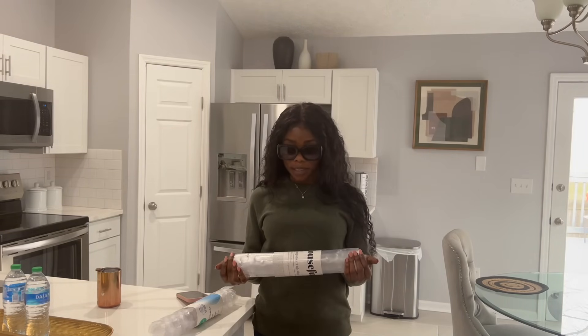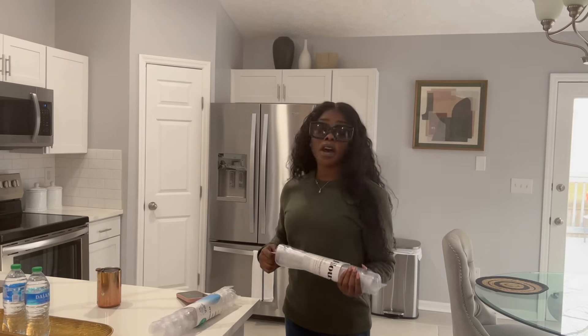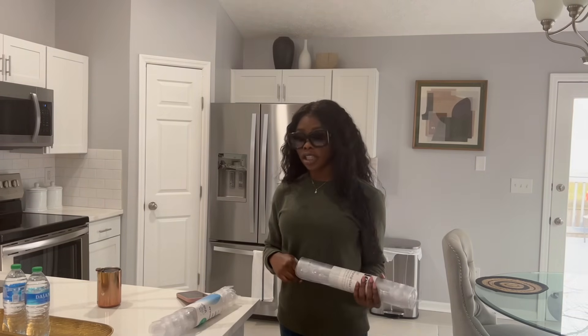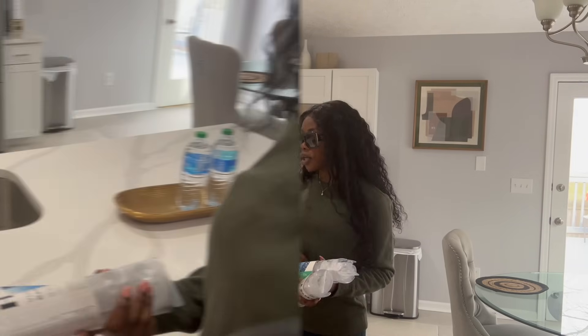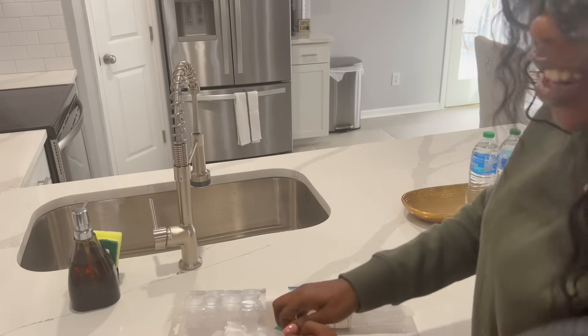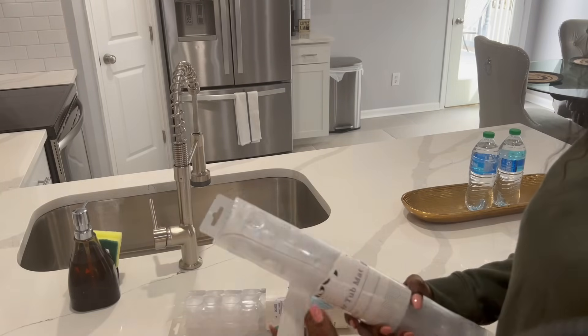I'll be putting the two mats in the tubs. Not everybody likes these, but it was a suggestion from a previous guest — she was very communicative, telling me when she left, when she came back, and she had a lot of suggestions. That was one of them. For those who don't know, these are non-slip bath mats — they're supposed to help you not slip and fall in the tub.